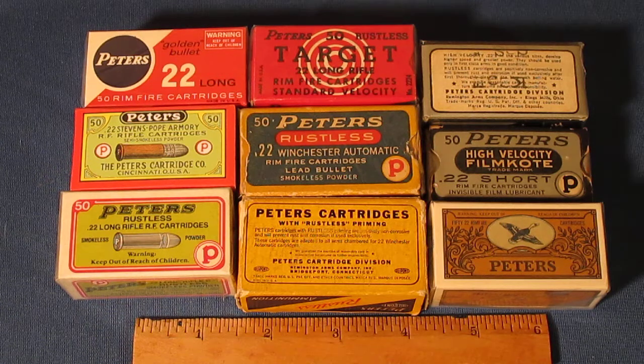The Peters Cartridge Company was created in 1887 and they began producing shotgun shells at that time. They were pretty successful, and around 1895 they began producing 22s. Those early 22 cartridges were packaged in two-piece boxes that looked pretty similar to the other manufacturers at the time. Towards the end of the 1800s, shortly after they started producing 22s, they caught the interest of Harry Pope.